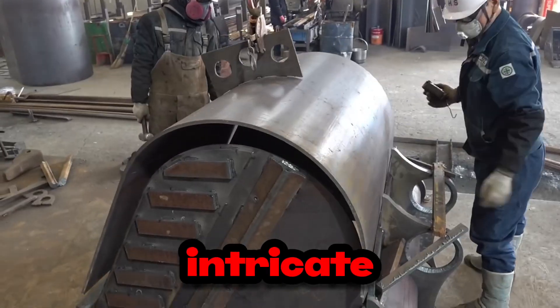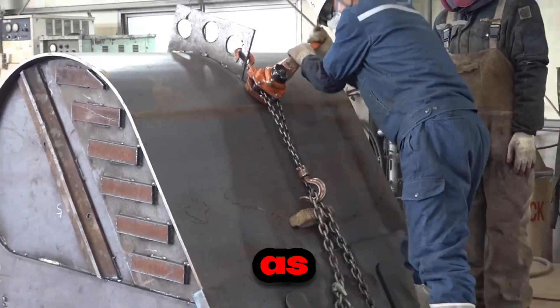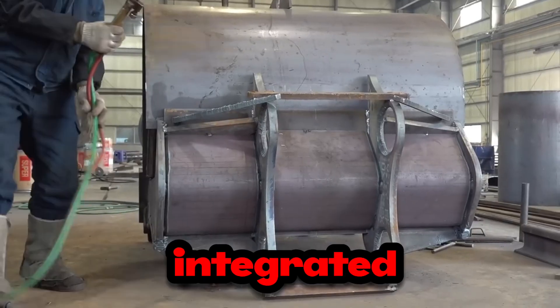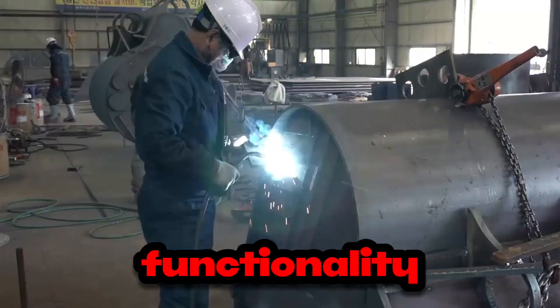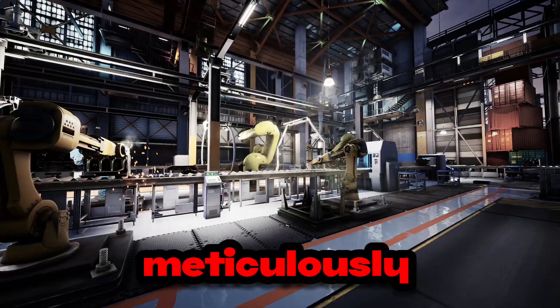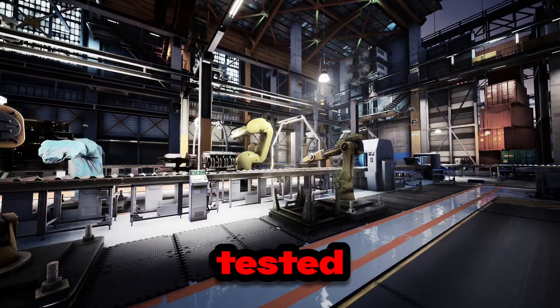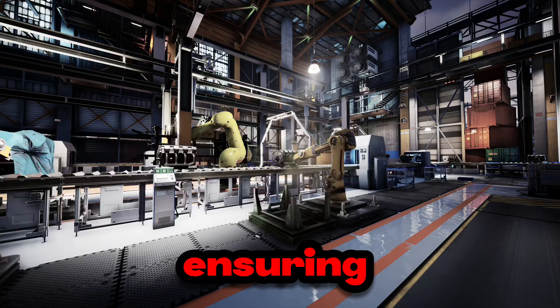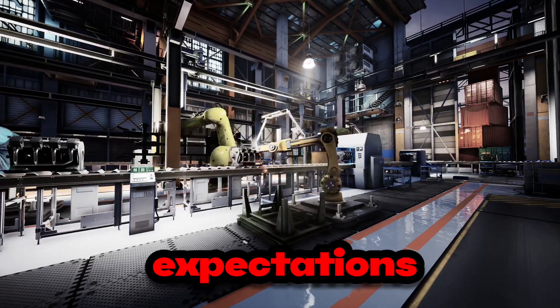Marvel at the intricate assembly process — components such as teeth, adapters, and wear plates are carefully integrated into the bucket, enhancing its functionality and longevity. Each component is meticulously inspected and tested to ensure it meets the manufacturer's exacting standards, ensuring the final product exceeds expectations.